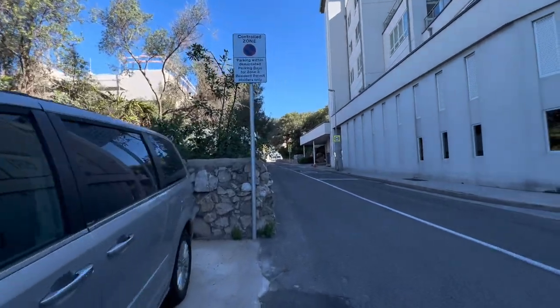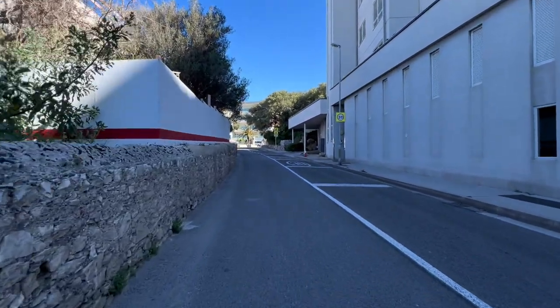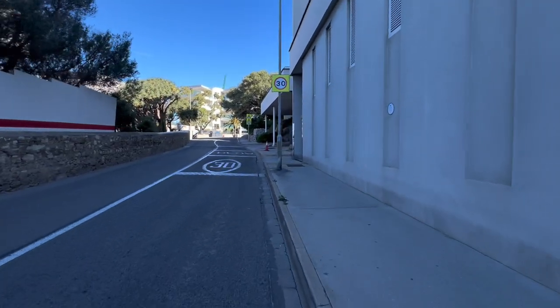I think those townhouses were at the top. I can't really walk right now, I need to go on the other side. Walk on this side.